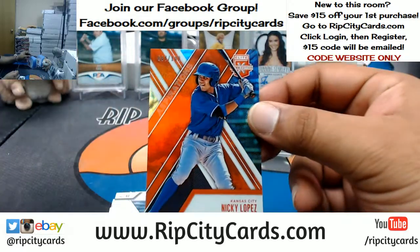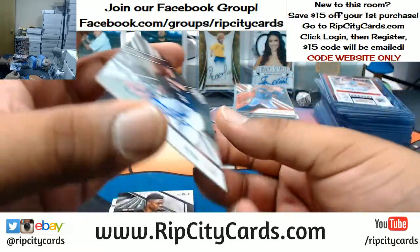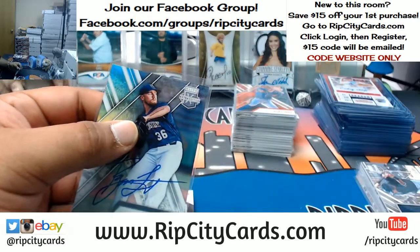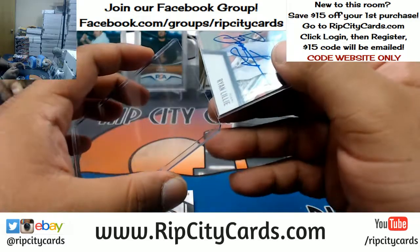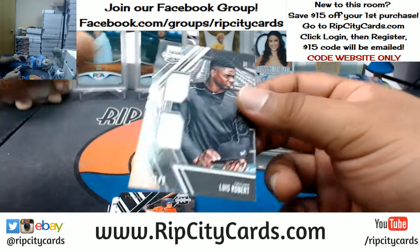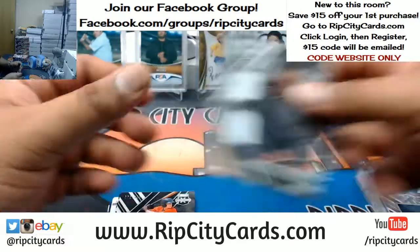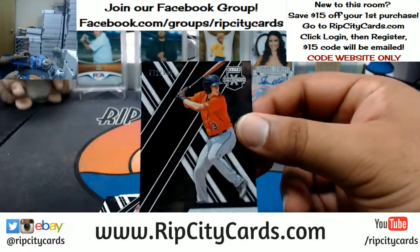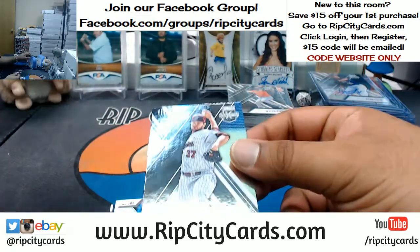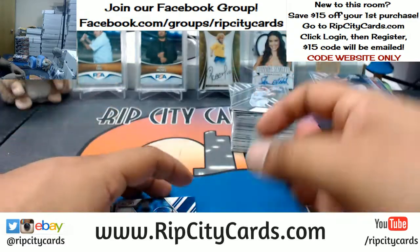Nicky Lopez to 100 for the Royals. Ryan Lilly of the Marlins with the autograph. Louis Robert dual patch to 149 — that goes to the White Sox. Miles Straw, Astros. Will Crow of the Nationals. Diego Castillo, New York to 200. Kumar Rocker autograph for the USA team.